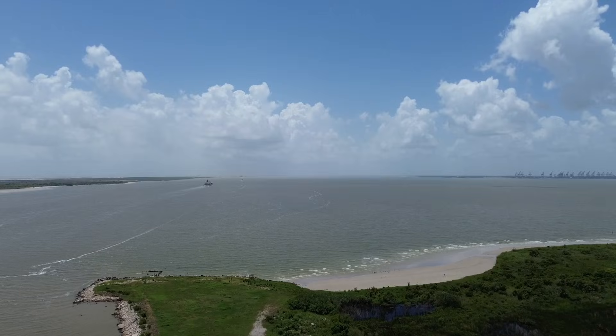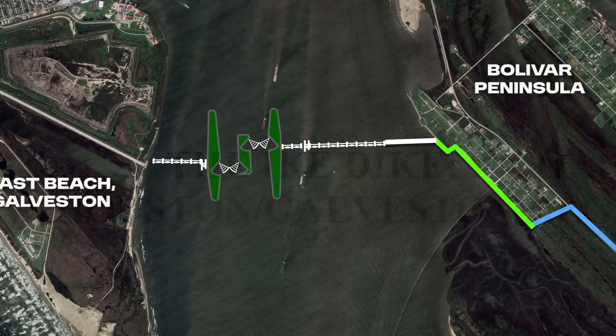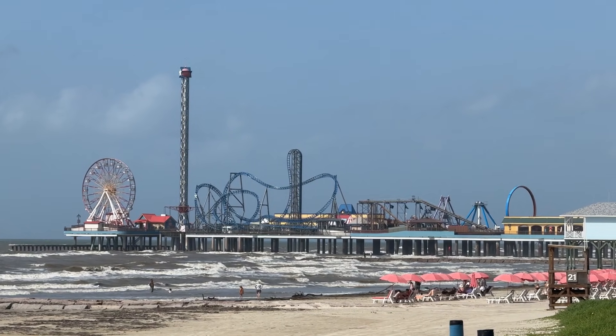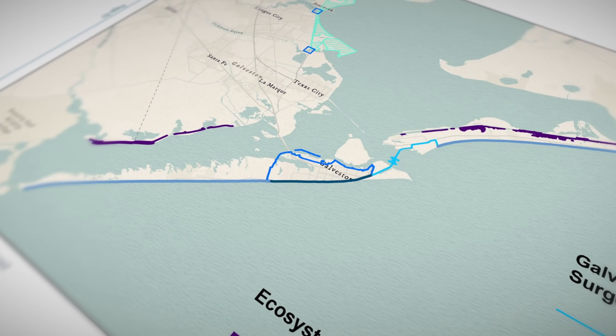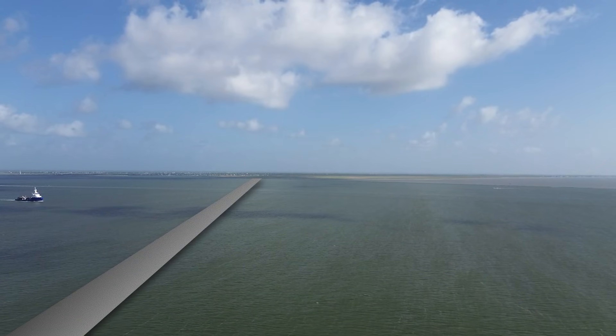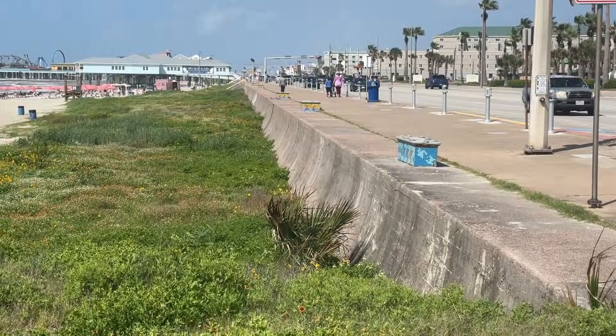Ike was a wake-up call. Emerging from this realization was a bold idea called the Ike Dyke. The Ike Dyke is envisioned as a massive coastal barrier system to guard Galveston Bay. It would protect millions of people, homes, and critical industries from hurricane storm surges. I recently traveled to the very location where the storm barrier could one day sit, so we can dive deep into its engineering design, all the controversy surrounding it, and how it could be implemented in practice.